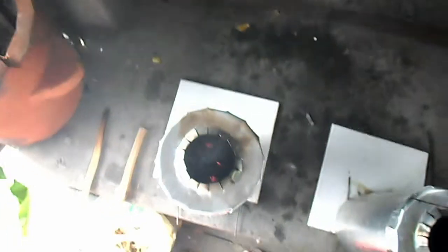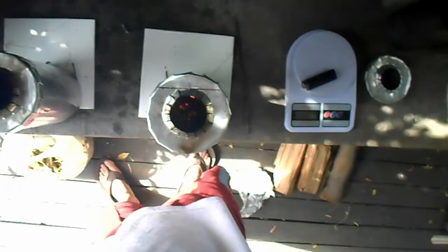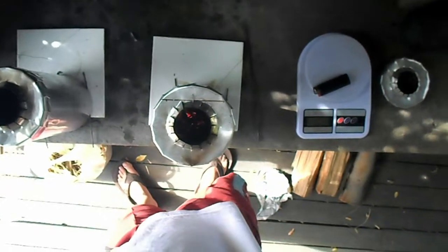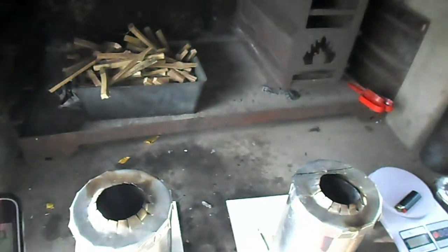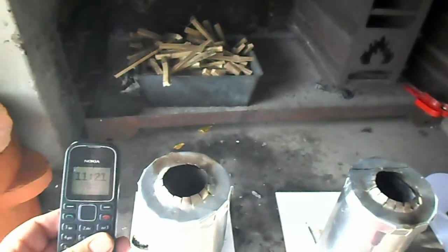Looking from above, you can see the coal is burning quite nicely. Black wattle as well — both giving off a lot of heat, coming up to 30 minutes now.